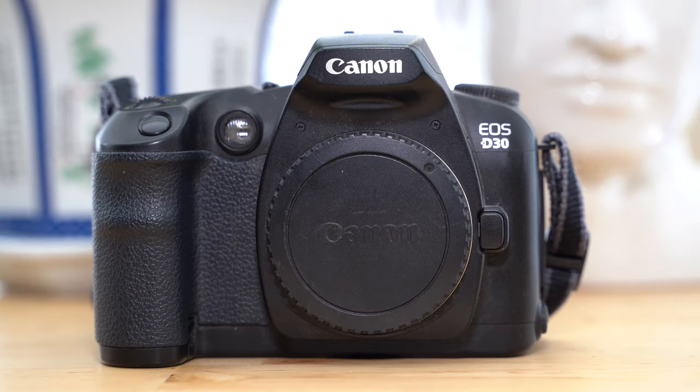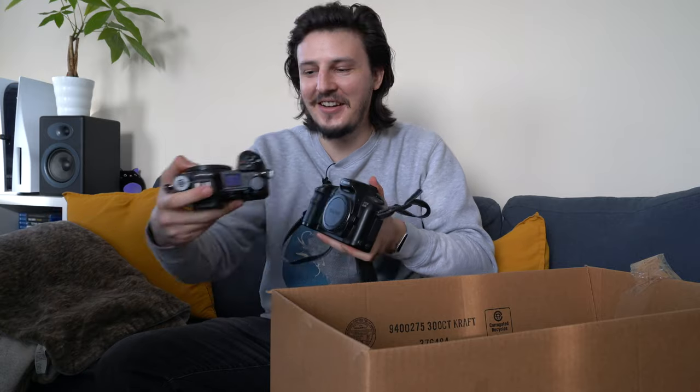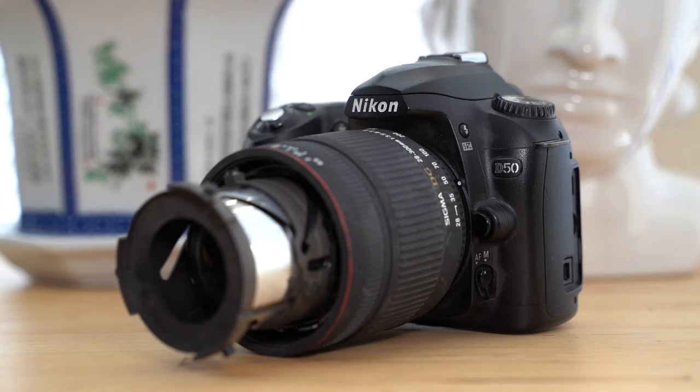Next up we have a digital camera — not as nice as the Nikon Z6 II, but we have a Canon EOS D30. That's like a three-megapixel old camera, but it feels really nice in the hand with a good grip and a top display. And there's also a Nikon D50 DSLR, but it has a broken Sigma zoom lens — the outer part of the zoom barrel is missing. It's a 28-300mm lens on there.